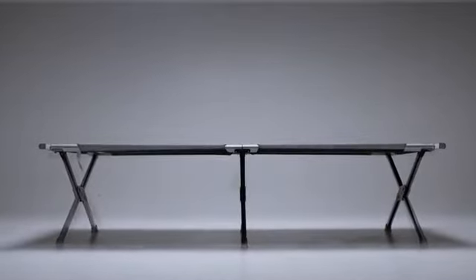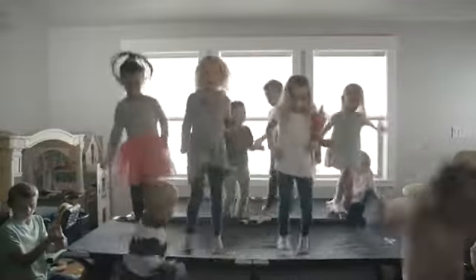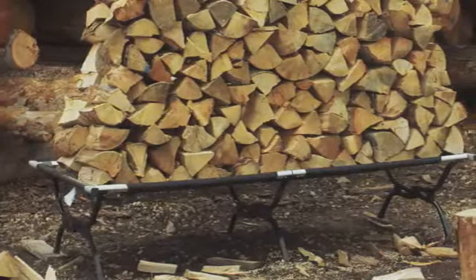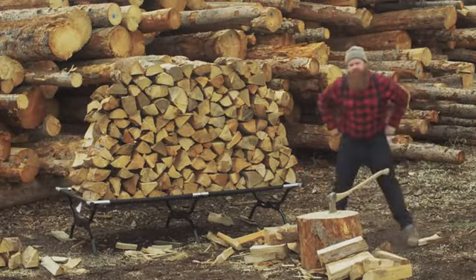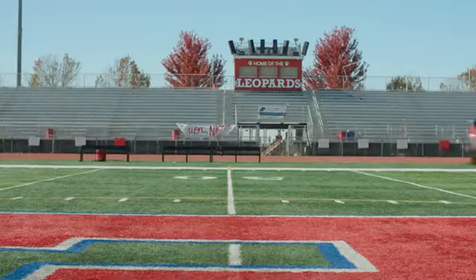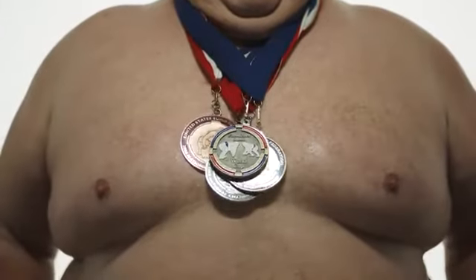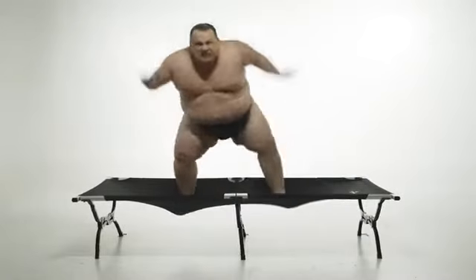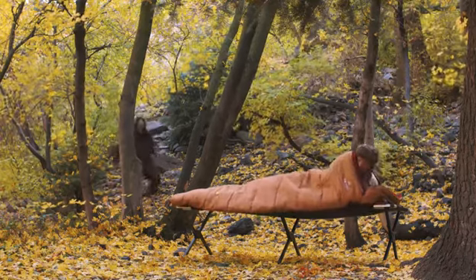Tough enough to withstand 99 monkeys jumping on the bed. Tough enough to support over 600 pounds of fresh cut lumber. Tough enough to hold up against an MVP linebacker. Tough enough to hold up a five-time sumo wrestling champion. And tough enough to withstand a Bigfoot attack.